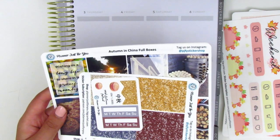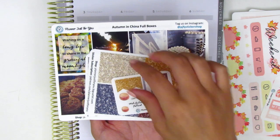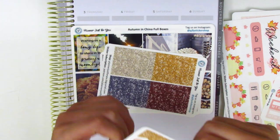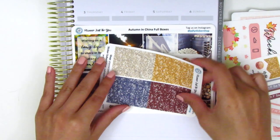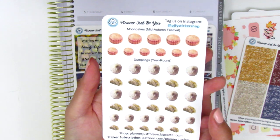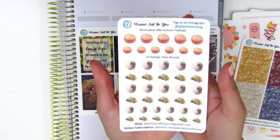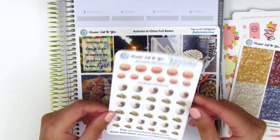Moving on to the next kit — this is the mid-autumn festival kit, themed around the mid-autumn festival which is part of Chinese culture. Similarly to the other kit, this one comes with a little freebie matching the kit with some deco items, flags, and habit trackers. It says mid-autumn festival in both Chinese and English. This kit comes with a set of glitter headers and mooncake and dumpling stickers, as I think these are the customary foods eaten during the festival.